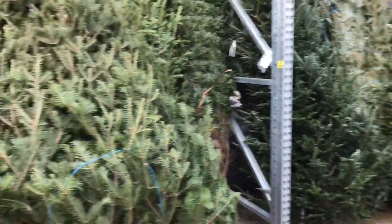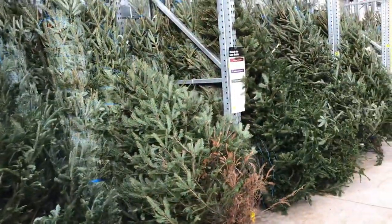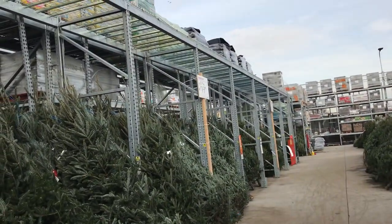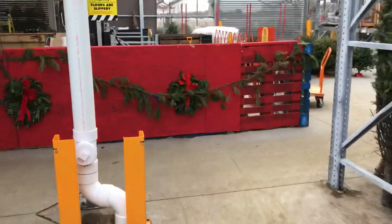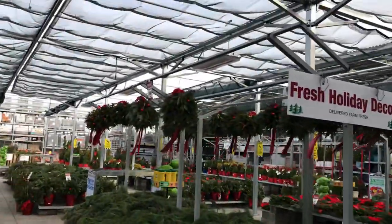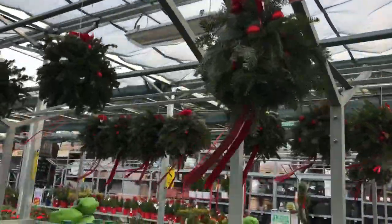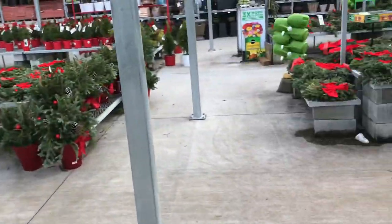Got some big ones here — I don't know where the prices are on these big guys. Oh — eight to nine footers, eight to nine foot Frasers: $79-$80 for a nine-foot Fraser, that's crazy, that's a good price. Look — I got a tree set up and we got some kissing balls. $34.98 for the kissing balls. That's getting a little cold — I'm gonna head in into the store.